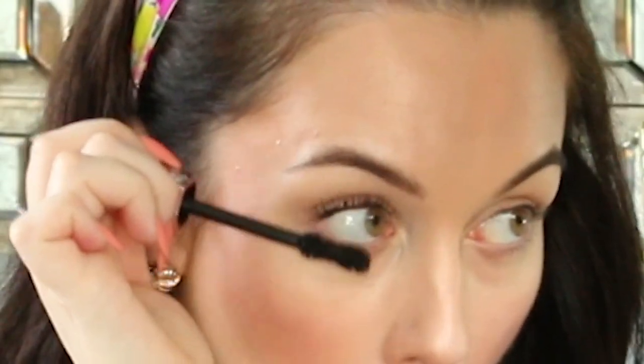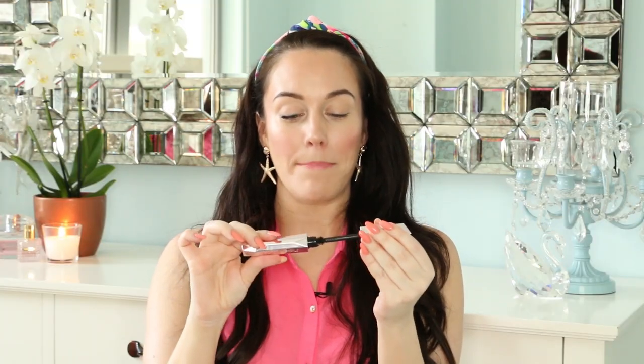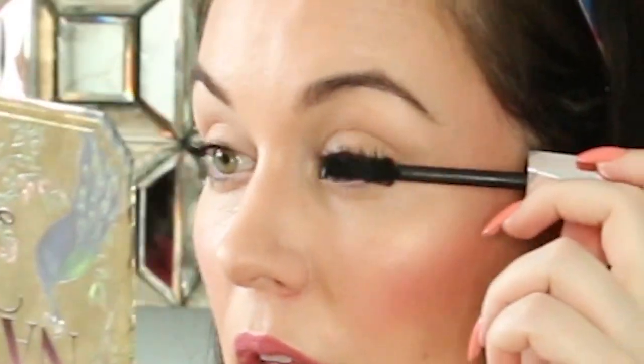I'm going to apply this directly onto my lashes with no primer. In my previous review of the Kat Von D mascara, I did use a primer and a bunch of people told me they wished I hadn't, so I won't this time. Here is with the mascara, and here is my lashes without. I'm going to put it back in the tube, get some more product on the brush, and now do my left eye. That's with one round on my lashes.